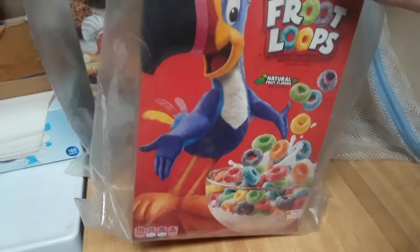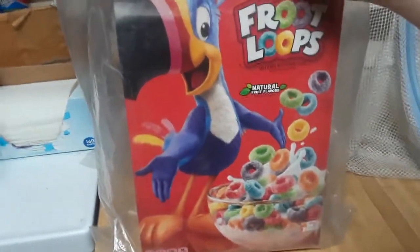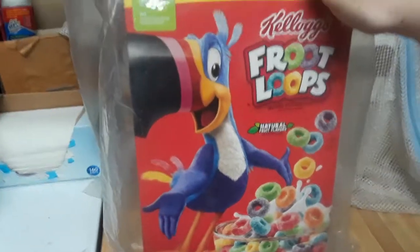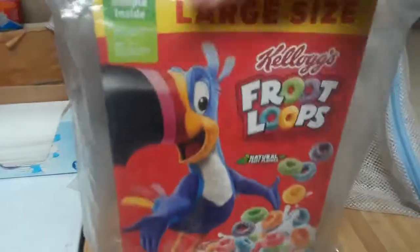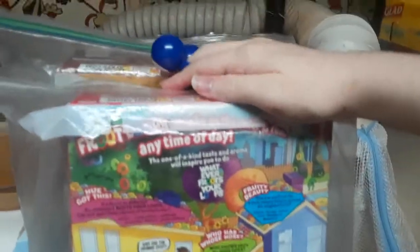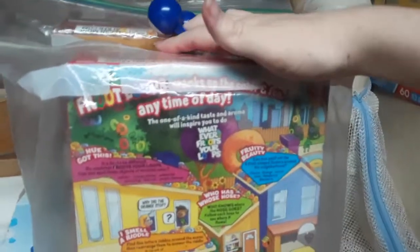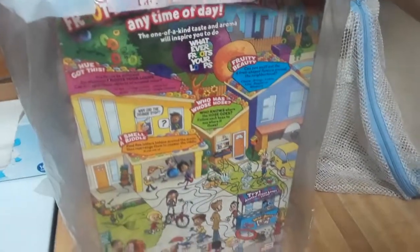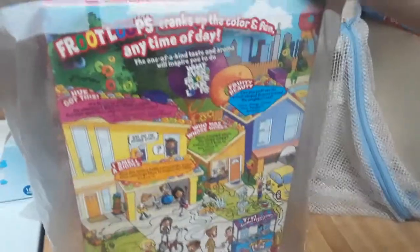Froot Loops is not a bad cereal for that. Cocoa Puffs are fantastic — I love that. But if you're not super into cocoa, then just munching on a few Froot Loops during other points of the day is definitely an enjoyable snack if you've ever tried it. I would recommend doing that at least one or two times with a cereal, where you just pour a little bit onto your hand and eat a little bit of it. It's really tasty. I like it.